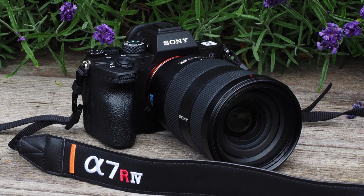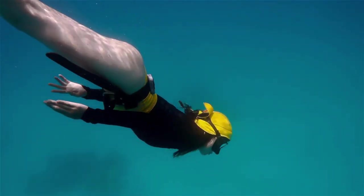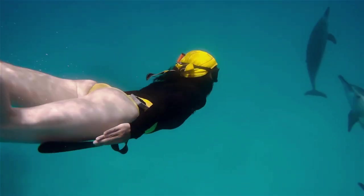Overall, the Sony A7R IV is a powerful and versatile camera that is well-suited for photographers and videographers who demand the highest level of image quality and performance.